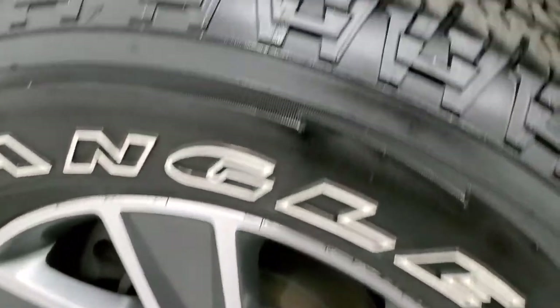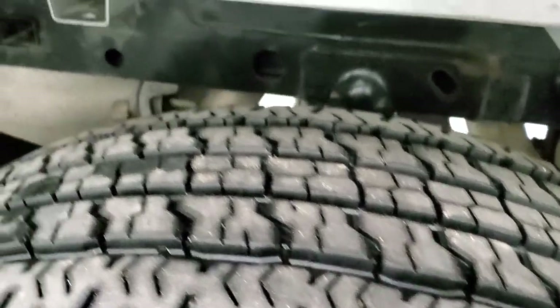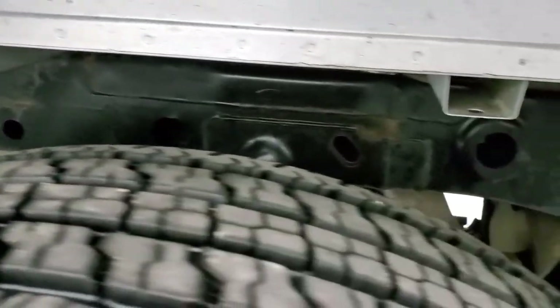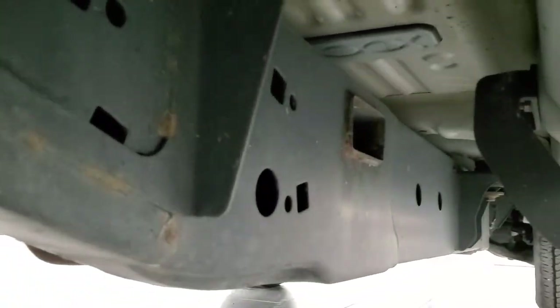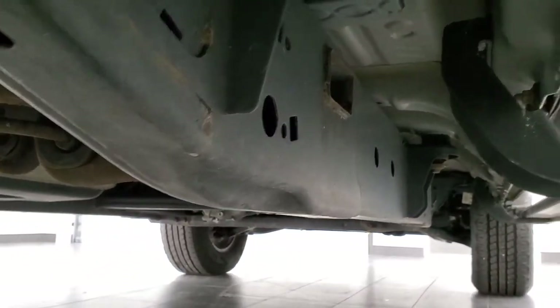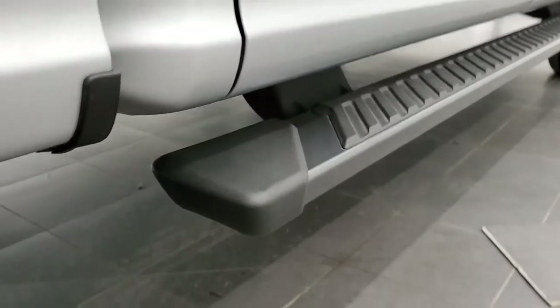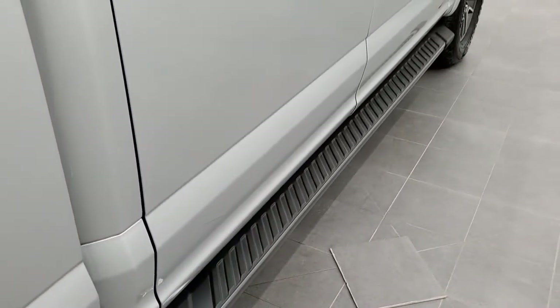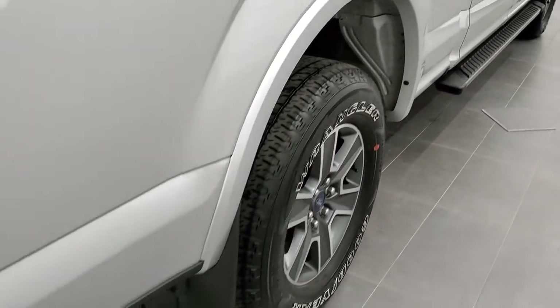The rear rim is in excellent shape and the back tires have just as much tread as the front tires. The frame and underbody are in really nice, clean condition all the way underneath. The lower rockers look really good, it has nice painted step bars, and you get the chrome-tipped exhaust.